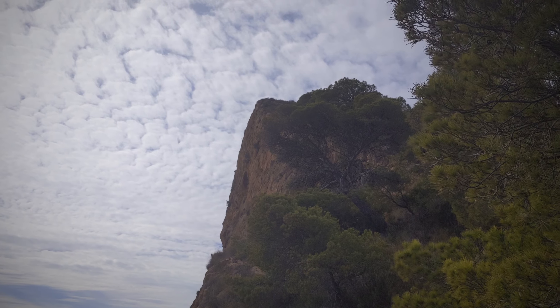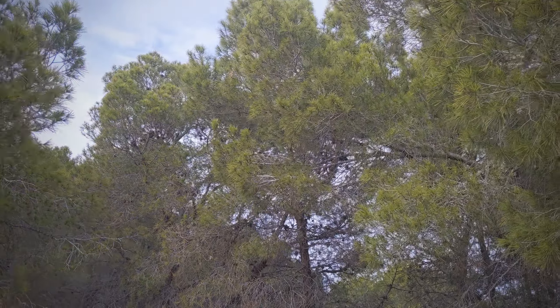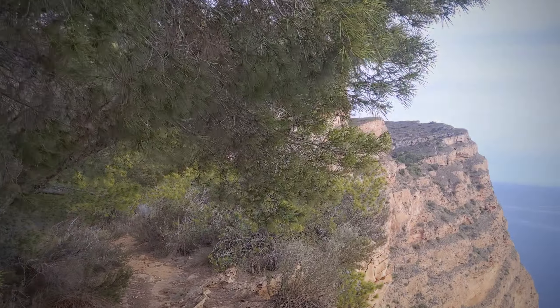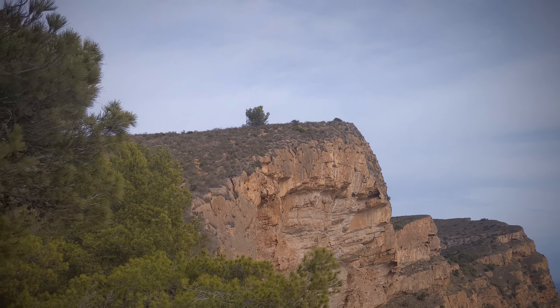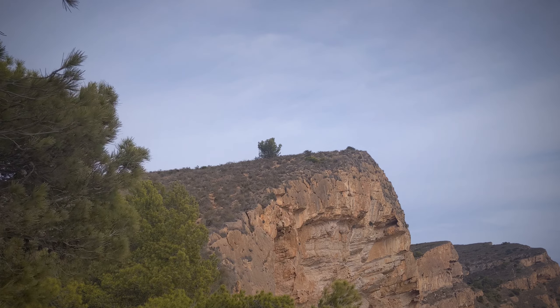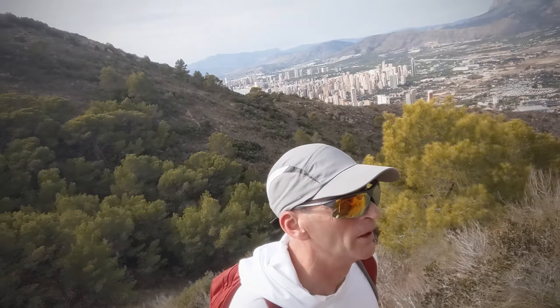So I've just came from up those hills here and walked through here, and I'm going to be heading up those next. Pretty decent so far — it's not that challenging if you've got a decent bit of fitness about you.